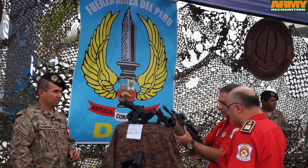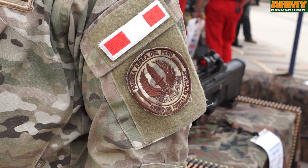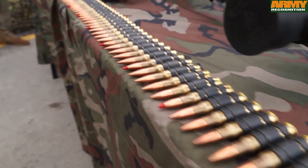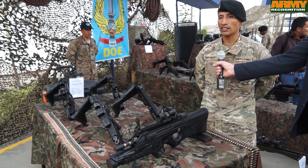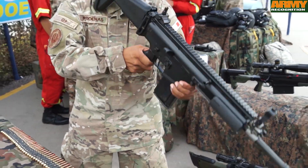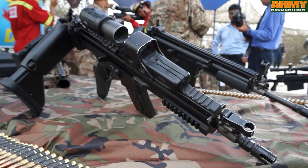We had the chance to have a close look at the weaponry of the Special Forces unit of the Peruvian Air Force. We have tried different types of weapons from different countries. For now we are using the FN SCAR, it's a Belgian rifle. We have this rifle in 5.56 calibre and in 7.62 as well.